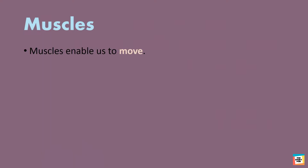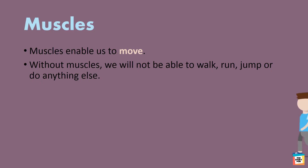Muscles enable us to move. Without muscles, we will not be able to walk, run, jump or do anything else.